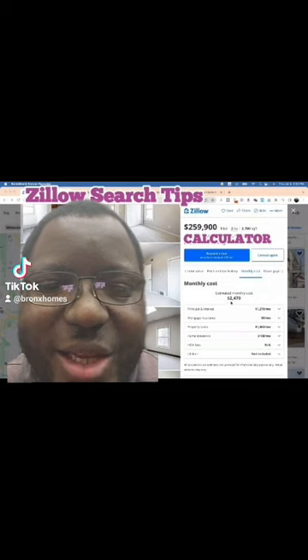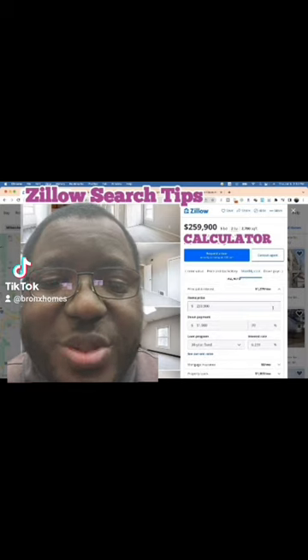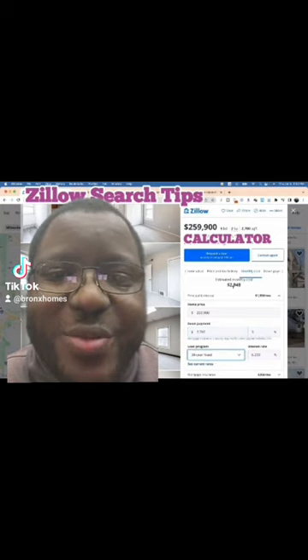First, when it comes to that payment calculator, look here — they say $2,470 for this unit a month. But click on principal and interest and you see they assumed a down payment of 20% and their interest rate. Are you putting down 20%? If not, we got to change it. Let's check 3% — your mortgage goes up almost $500 a month.